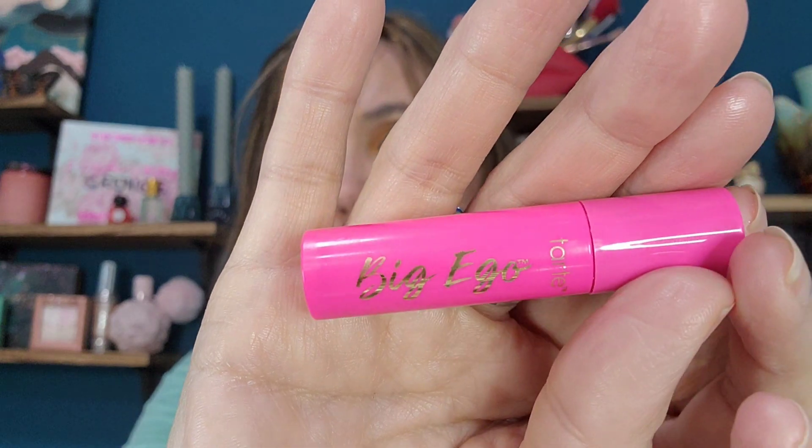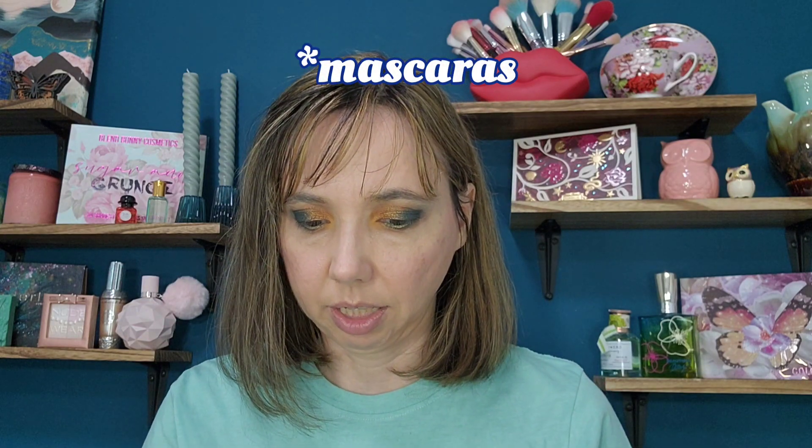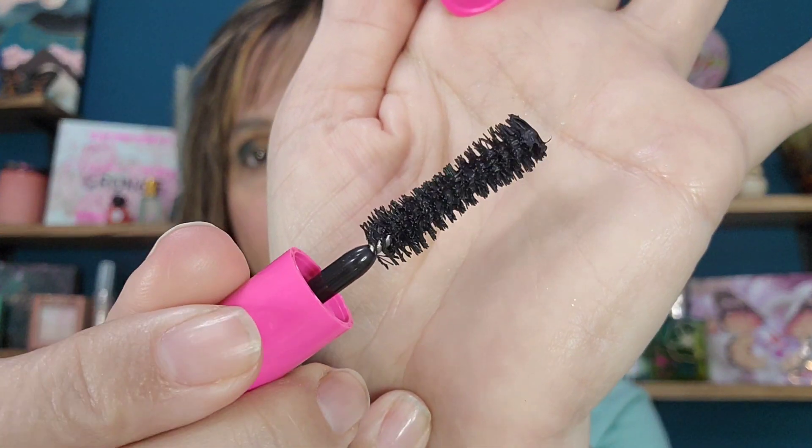Let's put some mascara on, then we'll do highlighter and lips. The mascara I got was from April — the Tarte Big Ego. I've tried almost all the Tarte mascaras. I don't think I've tried this one before, but that is one big brush. I like a lot of the Tarte mascaras, and I think this one's supposed to be volumizing.